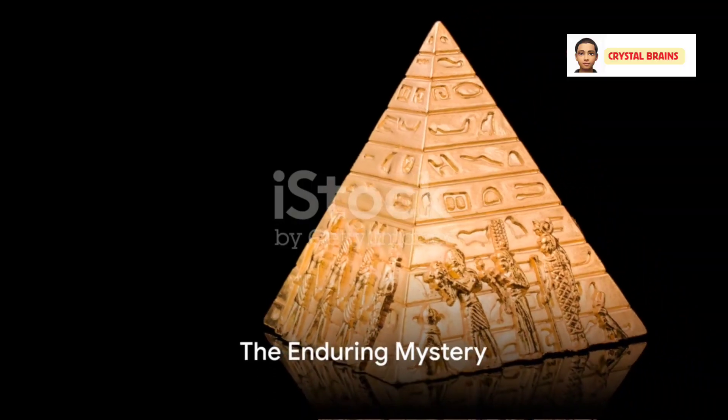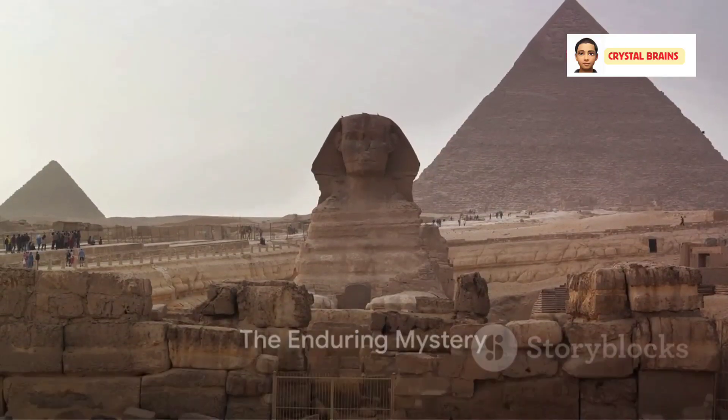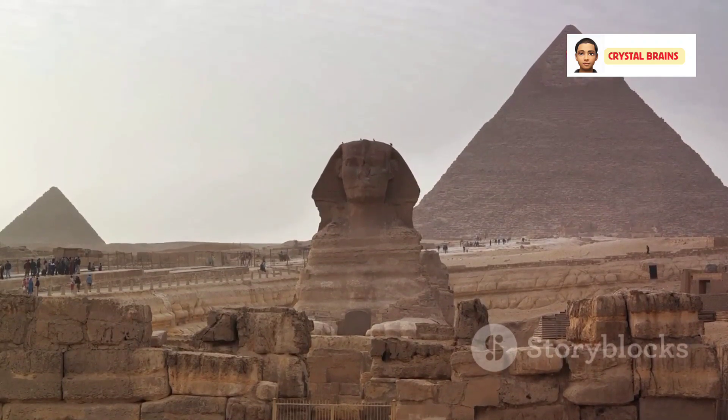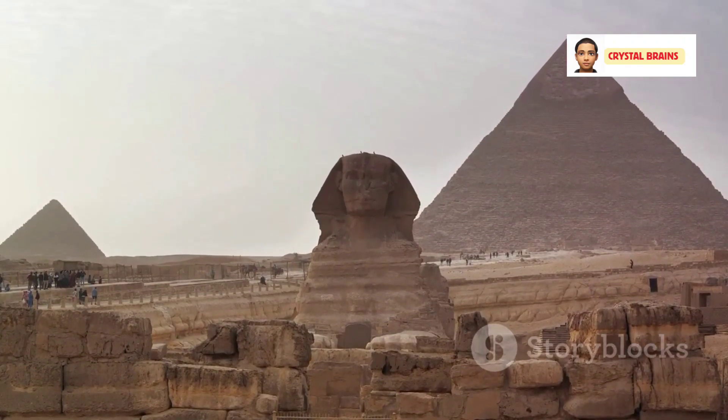These mysteries, among others, fuel the allure and research into the Great Pyramid of Giza, making it one of the most enduring enigmas of the ancient world.